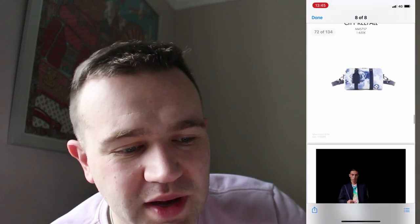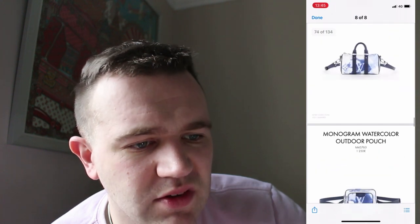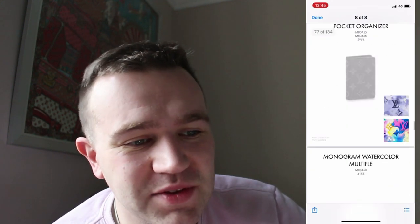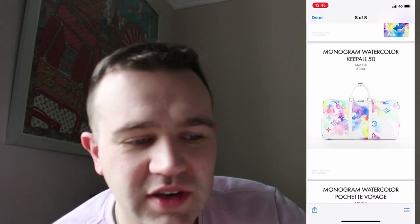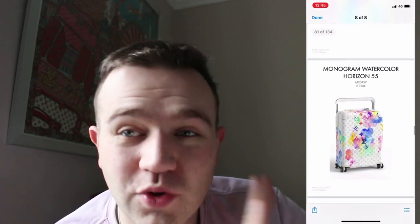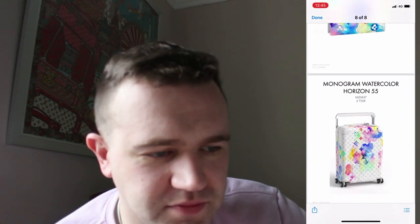The City Keep all doesn't have the top handle if it's got a strap, whereas the watercolour Keep all XS has both the strap and the little top handle. The card holder — we could skip that. I would be avoiding the pocket organisers in this collection — they're not jumping out at me, same with the multiple wallet. I quite like the Keep all 50, though I preferred the pastel one from the spring collection. The Pochette Voyage watercolour is quite nice. Some of the prints are very hit and miss. Moving to the Horizon luggage — mostly white with a lot of watercolour on top — and the watercolour Dopp kit.